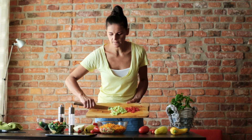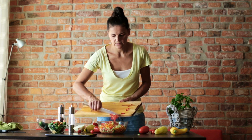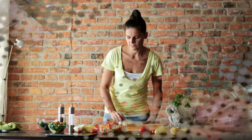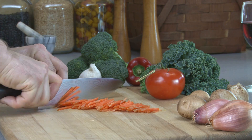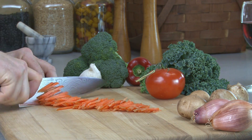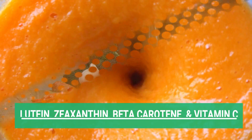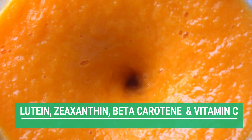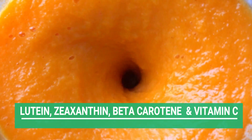The next remedy is antioxidant-rich foods. Antioxidants help improve circulation and make the retinal layer in the eye stronger. Make your diet rich in carrots and their juices, and green leafy vegetables like spinach and Swiss chard. These are rich in lutein, zeaxanthin, beta-carotene, and vitamin C, so be sure to consume these foods in abundance. You can add them to your salads, soups, and smoothies.